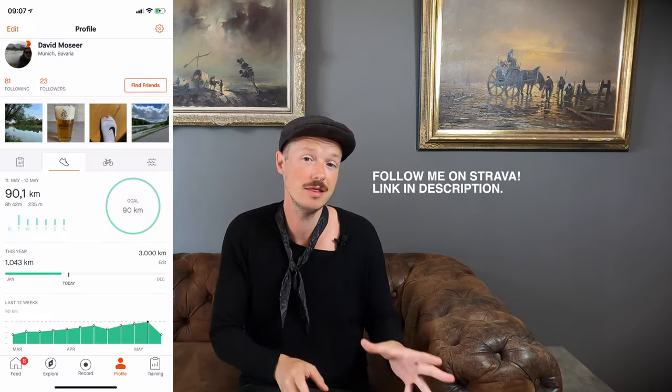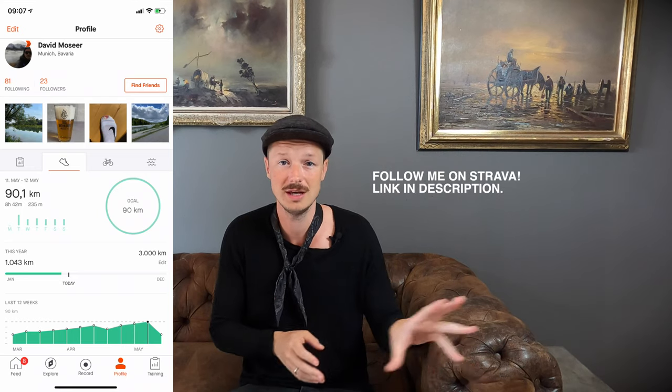I bought a lot of running stuff because these days I run a lot. Last week I did 90K, which is kind of insane. This week I'm taking it easy doing 60-70K. My plan is to go up to 100K, which will probably happen within the next month or so. I'll probably do a video on my journey and what running has brought into my life.